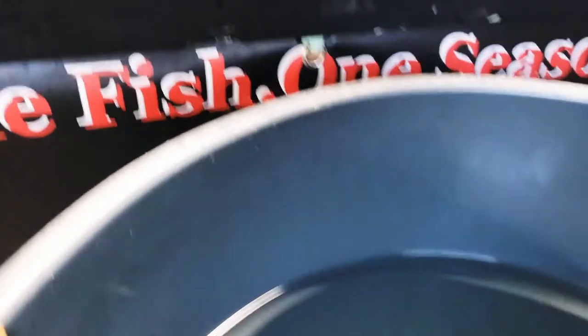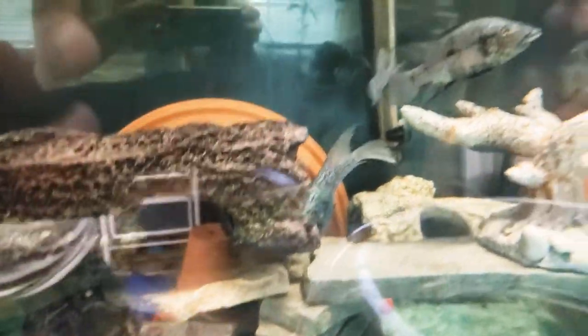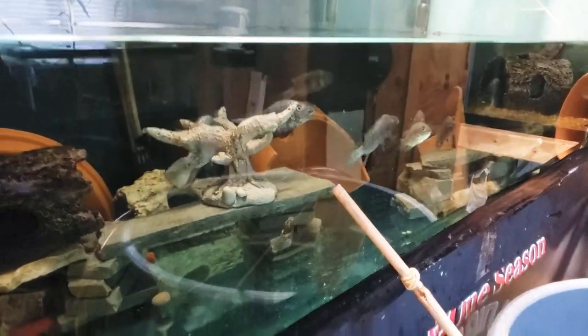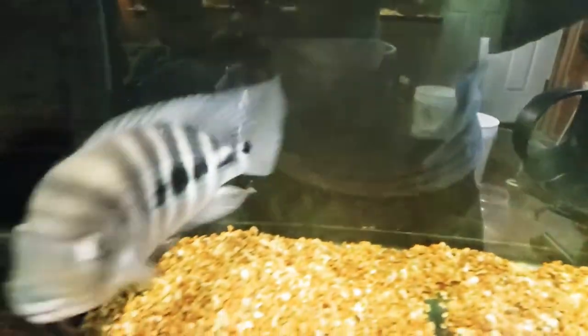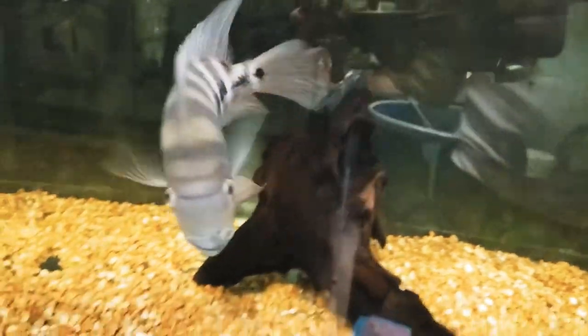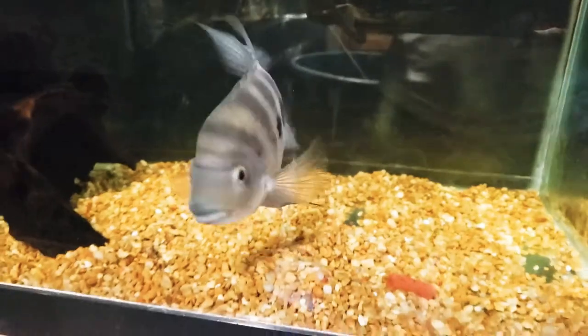Same thing going on over here with the Hadeensis — getting that water change. And let's walk over here to the Big Brute. This is the General Zo cichlid, otherwise known as General. And he's also happy to be getting the water change.